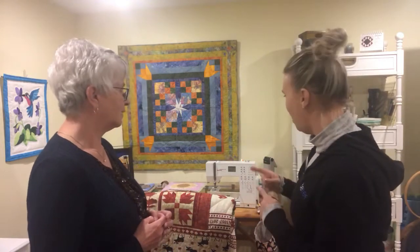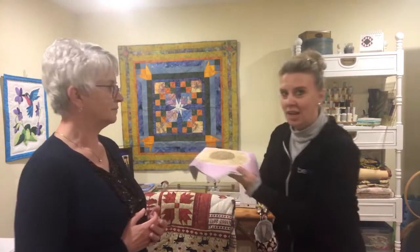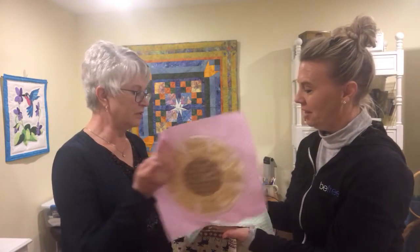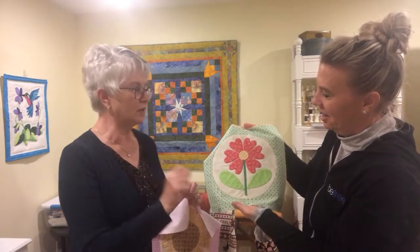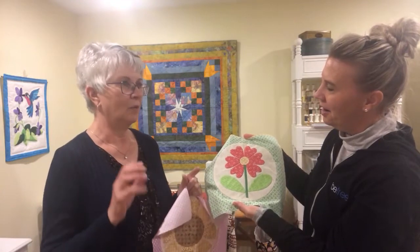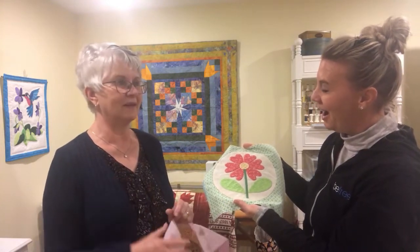All right, show us some of the things! First off — this is something new I'm working on, and it's probably just going to be a wall hanging. This is the applique, where you cut out shapes, fold the edges under, and sew them down by hand. I really love hand sewing — when I sit down with my needle and thread and my thimble, my whole body just relaxes. It's very, very calming for me.